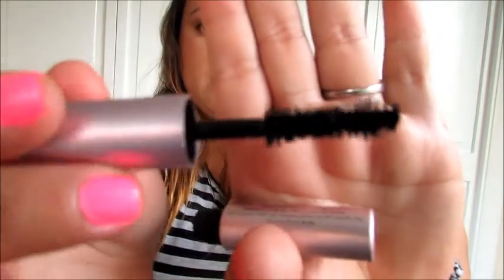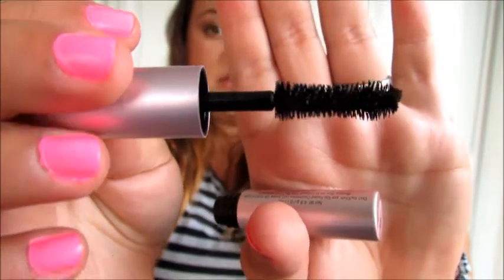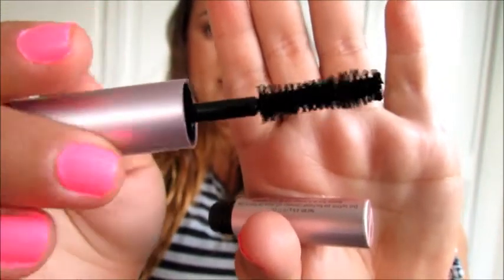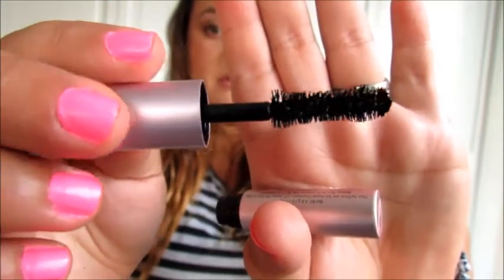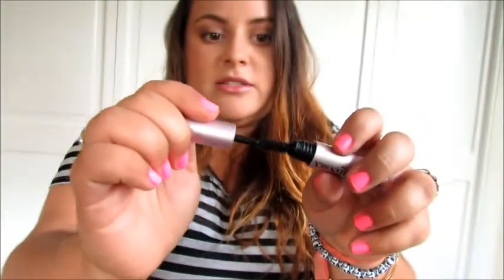Let's take a look at the wand. I know it's an hourglass wand, and normally I'm not a huge fan of hourglass-shaped wands. It's a natural brush, and it has a scoop in the center of it, so it looks very hourglass-y. That's my first impressions on that. I'm excited to try this, so let's get into the first impression.